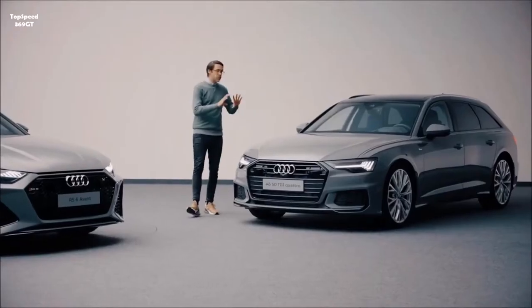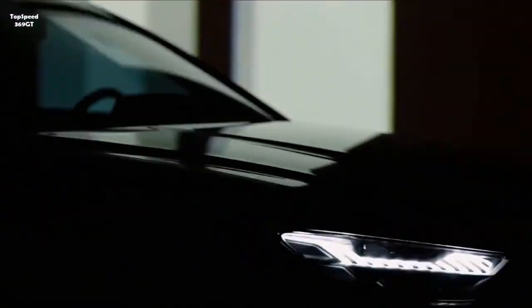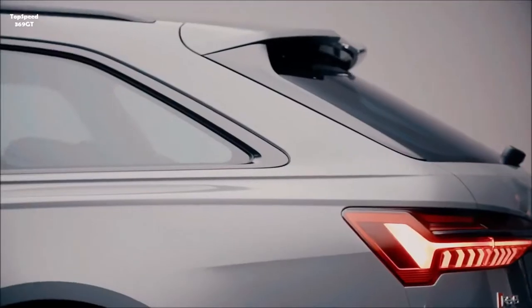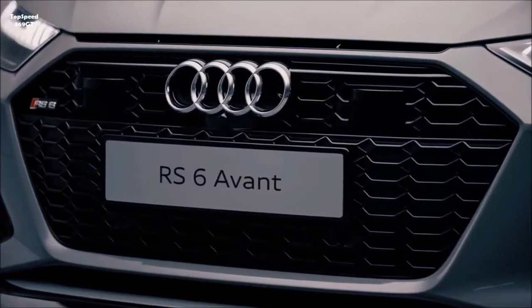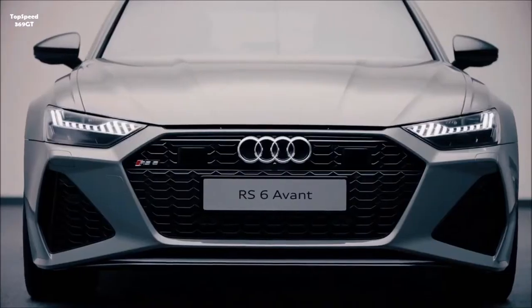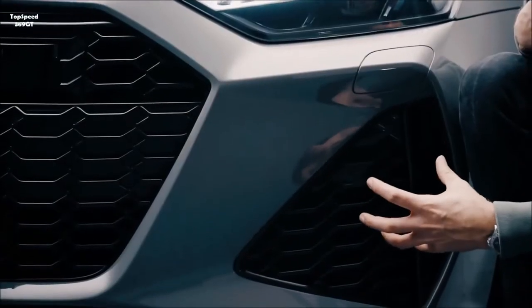This is already a really beautifully shaped car. When we are taking it to an RS, it's all about the flared arches. The most important thing is the single frame. In the case of the RS6, it's sitting a lot lower. We have the side air intakes that are huge to catch enough air in comparison to the A6.